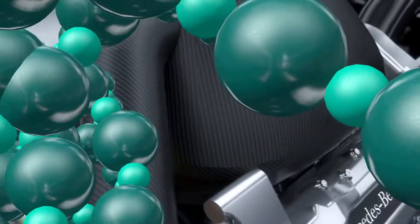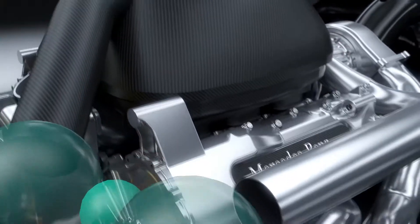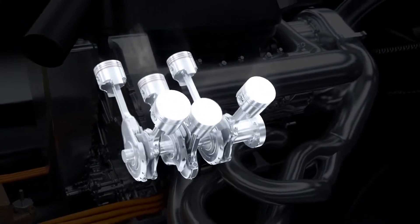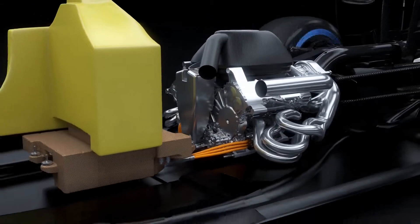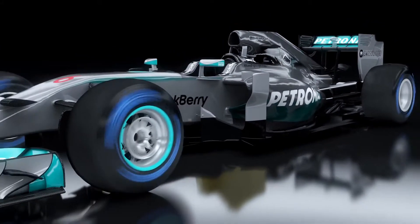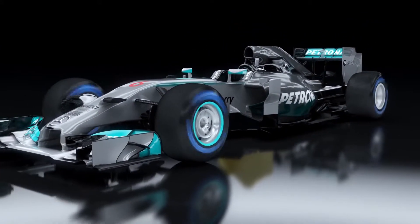The result is that the new power unit gets over 30% more power out of every drop of fuel than the previous generation V8. 2014 will mark the beginning of a fascinating new chapter of hybrid racing at the pinnacle of global motorsport.